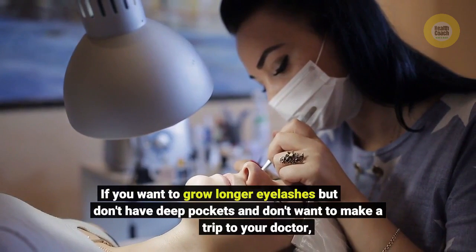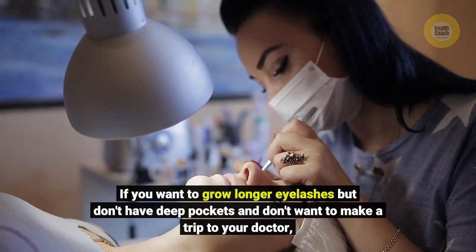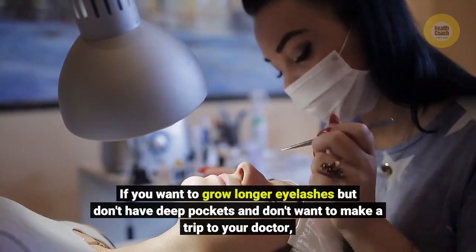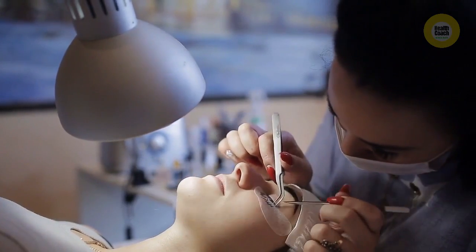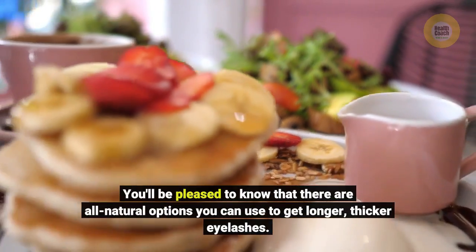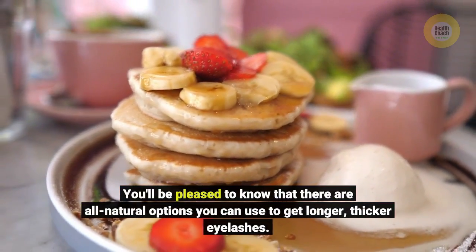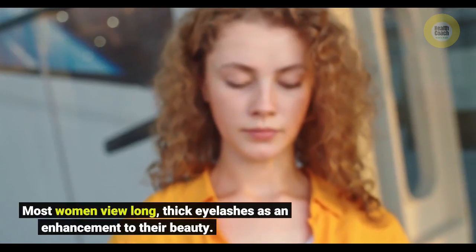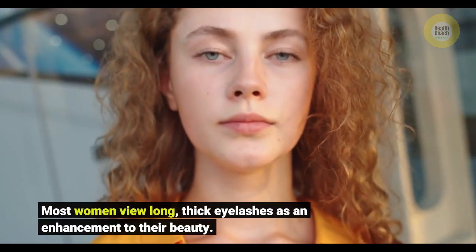If you want to grow longer eyelashes but don't have deep pockets and don't want to make a trip to your doctor, you'll be pleased to know that there are all-natural options you can use to get longer, thicker eyelashes. Most women view long, thick eyelashes as an enhancement to their beauty.